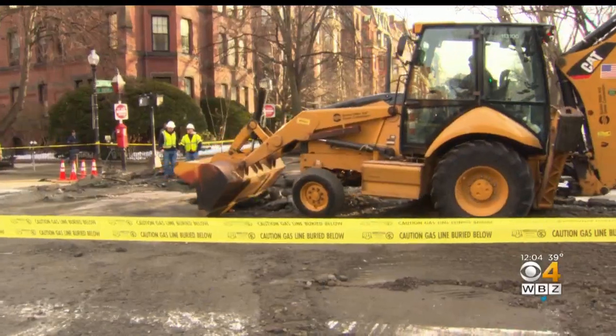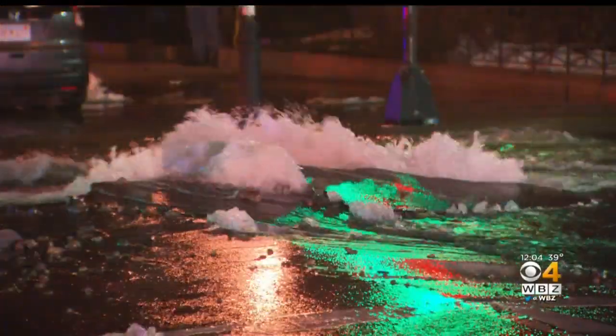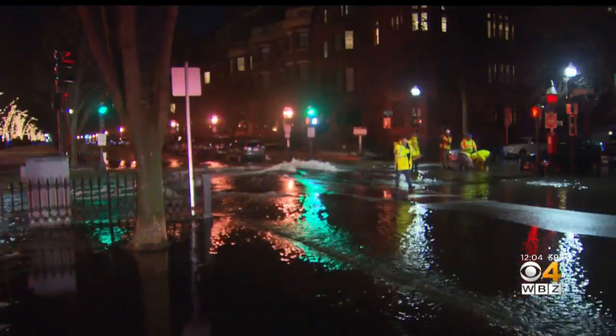Oh, this is awful. I mean, this is like the main thoroughfare here. A 16-inch water main burst just before 10 o'clock last night, flooding several streets in the Back Bay.